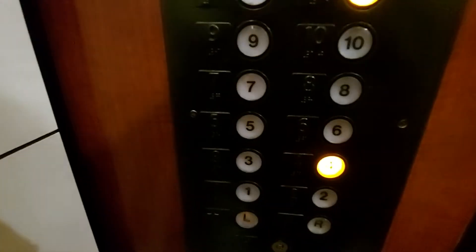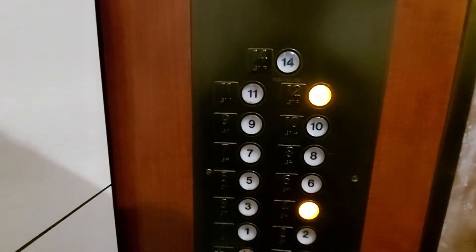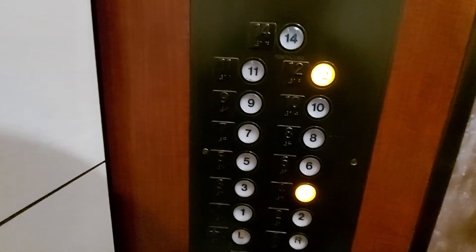This is the elevator at Renaissance in Philadelphia. We're going to go up to 4 and 12. Now at 4th floor.